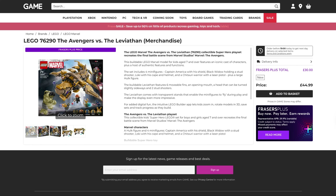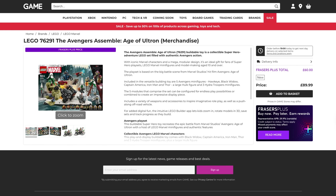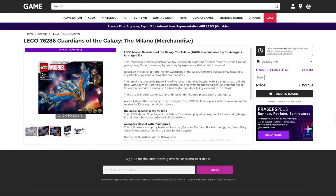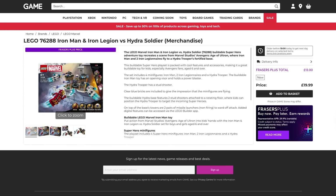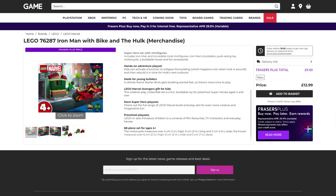We then move on to the Marvel sets and again, amazing prices. The first one being the Avengers and Leviathan, originally $45, that's down to $30. The Avengers Assemble Age of Ultron, originally $90, that's down to $60. The Guardians of the Galaxy Milano, originally $160, down to $107. Dancing Groot, originally $40, down to $27. Iron Man and Iron Legion vs. Hydra Soldier, originally $20, down to $13. And finally for Marvel, Iron Man with bike and the Hulk, originally $12.99, that's down to $9.